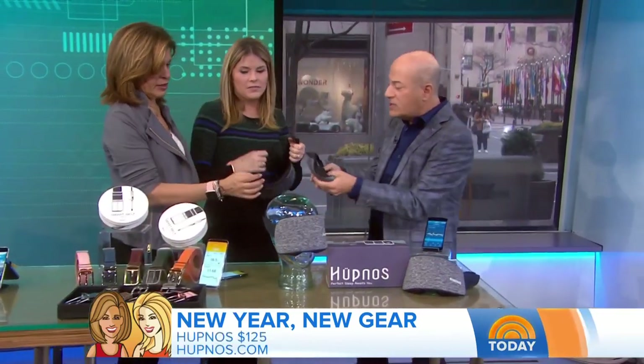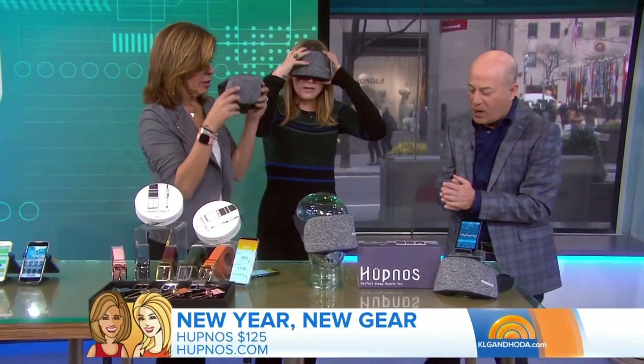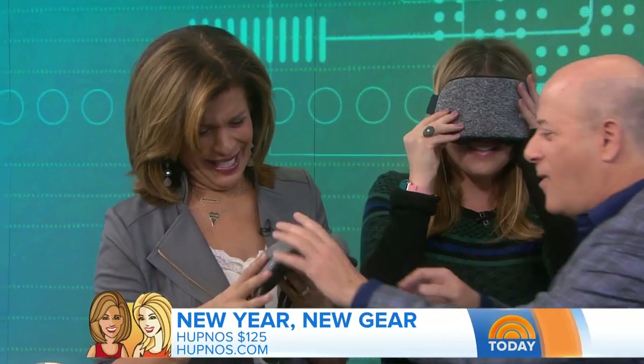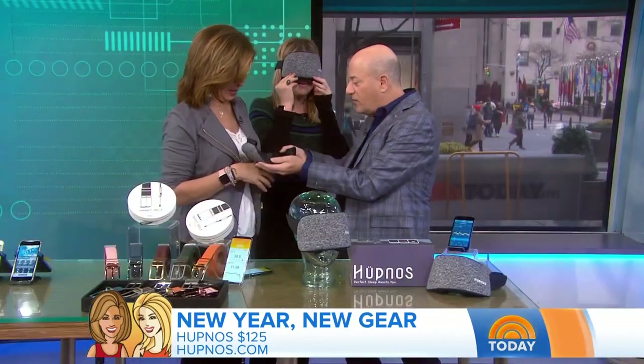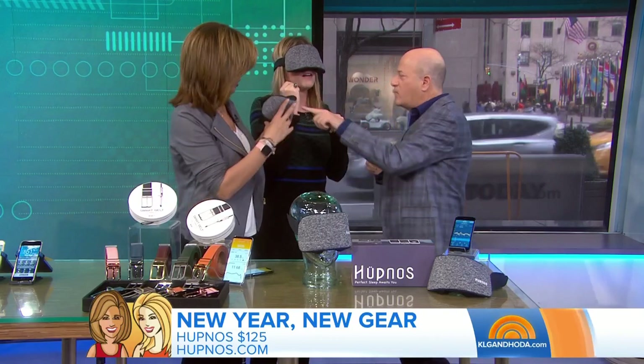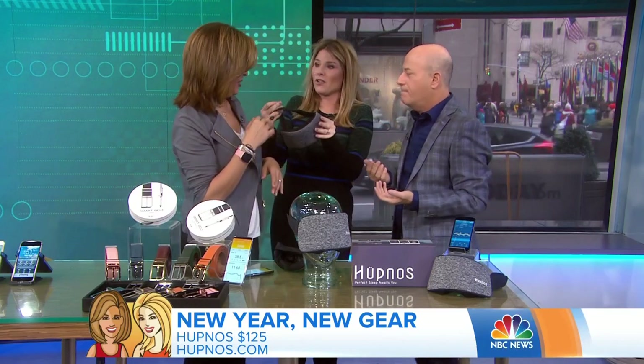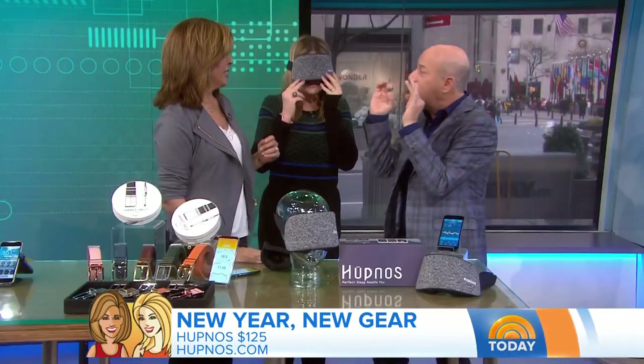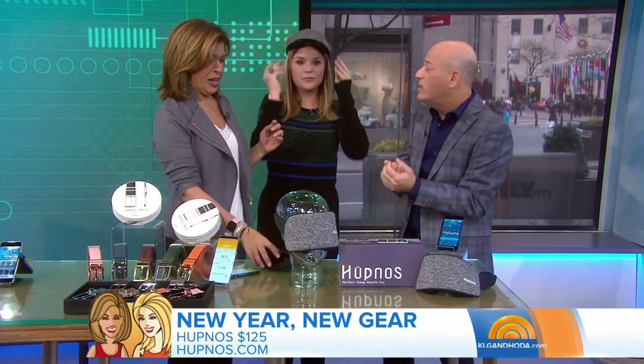This is an absolute must-try. What this does — you wear this, it's called Hupnos, H-U-P-N-O-S — and this is to stop snoring. When it hears snoring, it vibrates. So the vibration makes you turn over, and it helps wake you up. Plus it has little air holes in the bottom and it closes up to help you decrease your snoring. It's really super effective.